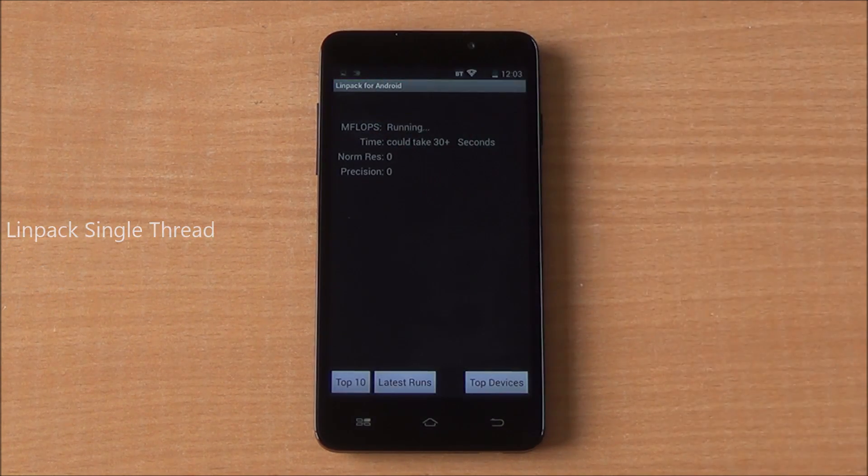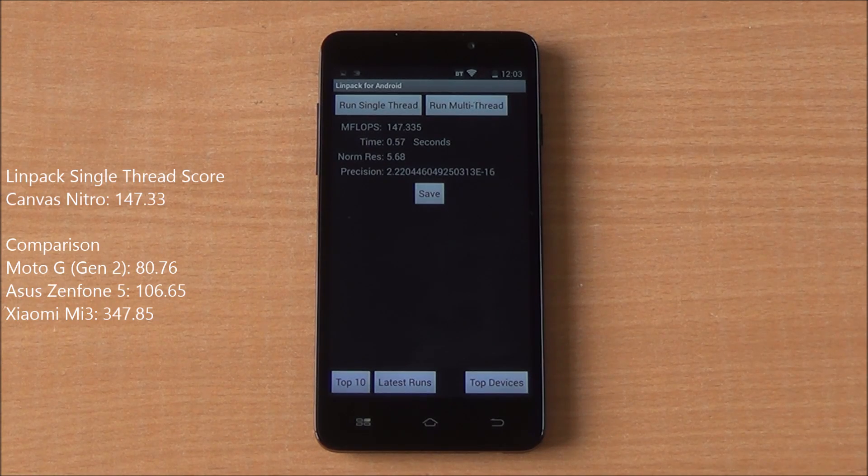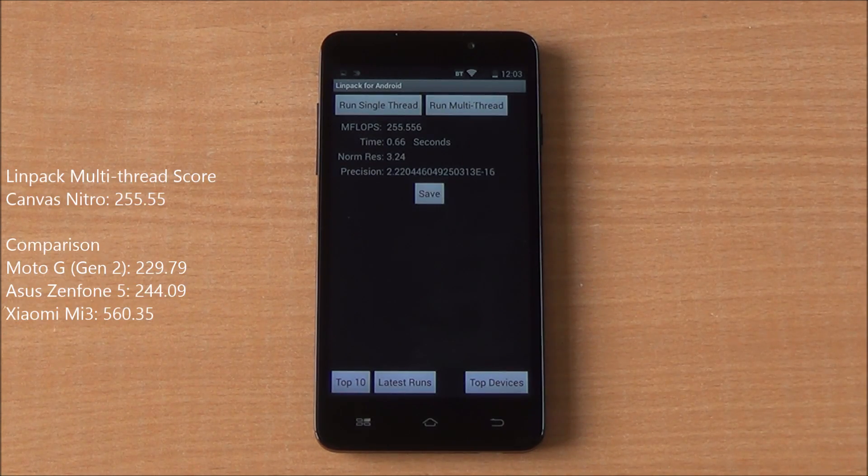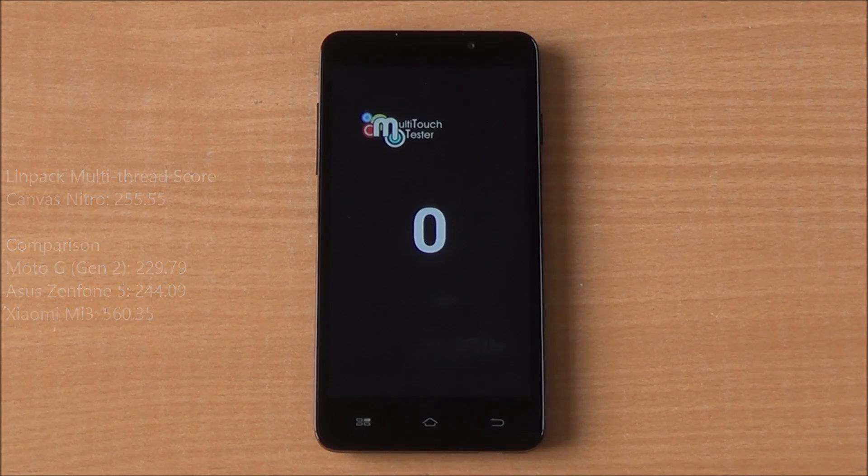Now we are running the Linpack single-thread test and got a score of 147.33, much higher than the Moto G2. On the multi-thread test, we got a score of 255.55, which is again in the same realm as the Moto G2.